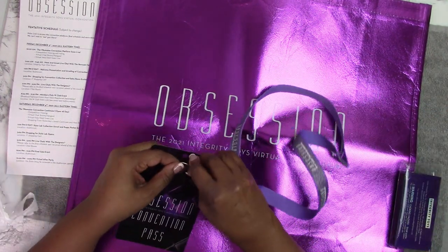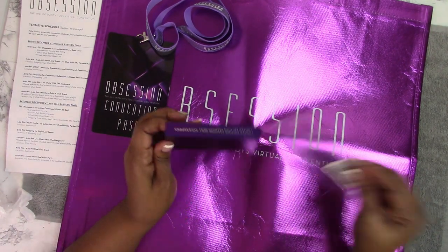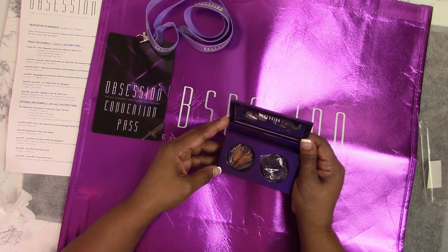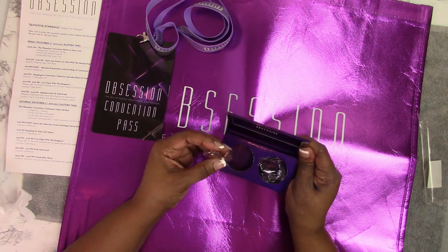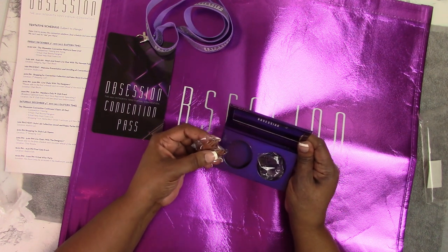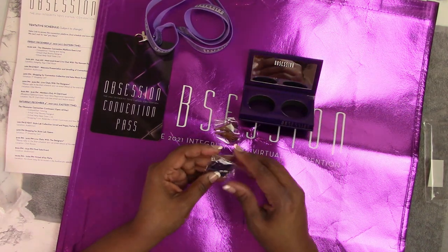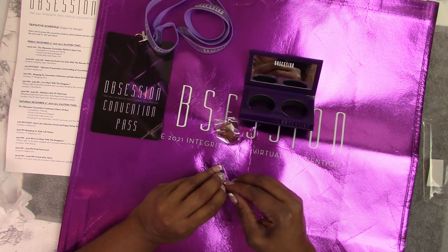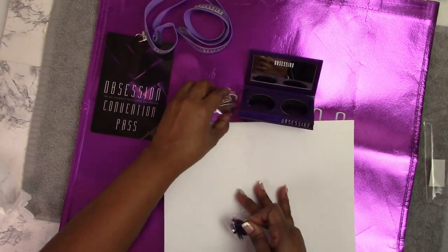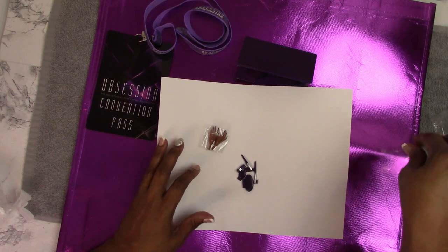We'll go ahead and attach this to the convention pass. And it started coming out online — people were showing pictures of this little kit that they received as part of their registration kit. So I have some brown hands. They look like they could be Fashion Royalty Black, and they have a long nail manicure in a very dark color — maybe a dark purple eggplant. And then a little compact that is mirrored.